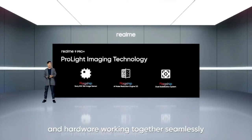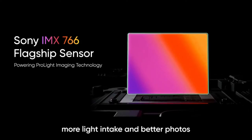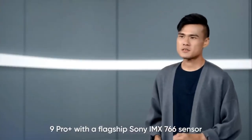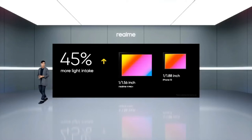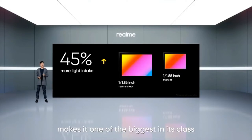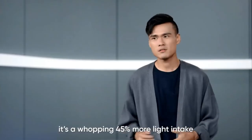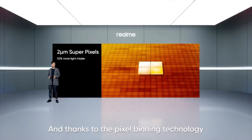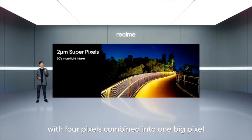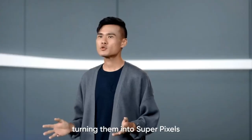It is a combination of software and hardware working together seamlessly. A bigger image sensor means more light intake and better photos. This is why we have packed 9 Pro Plus with a flagship Sony IMX 766 sensor. Perfect for low light photography, this massive 1/1.56 inch sensor makes it one of the biggest in its class. Compared with the iPhone 13, it is a whopping 45% more light intake. And thanks to pixel binning technology on the Sony IMX 766, it is able to process incoming data with 4 pixels combined into 1 big pixel, increasing the pixel size from 1 to 2 microns, turning them into super pixels.